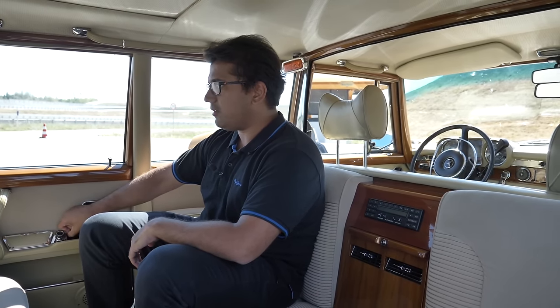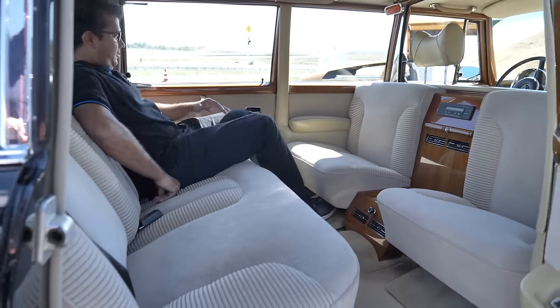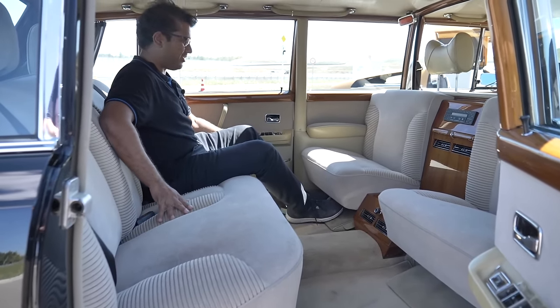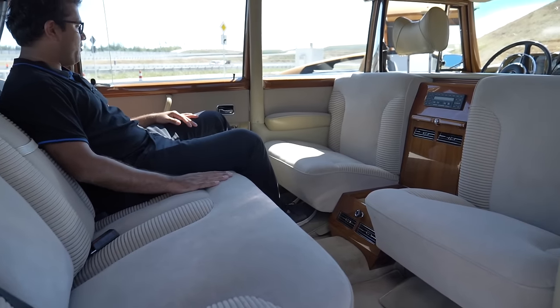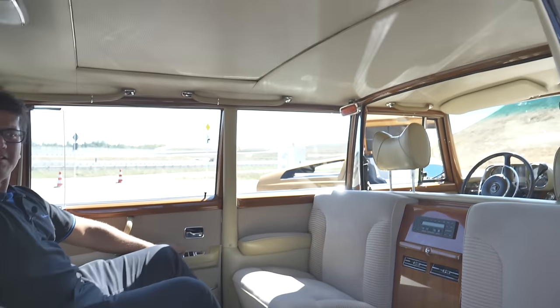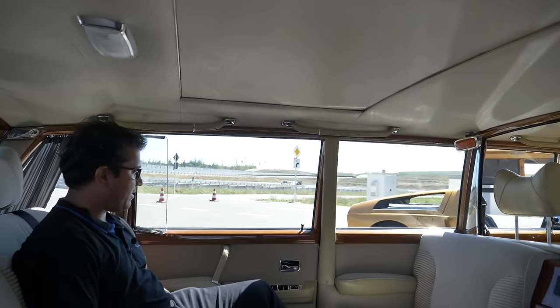The seats themselves can be reclined. Oh my goodness, I've got to try this out — fantastic. But it's the entire bench, so if you want to lie down and your co-passenger doesn't, I can imagine you can fight over this. And there's a large sunroof as well. I could spend a long time in the back of the Pullman and be very, very happy.